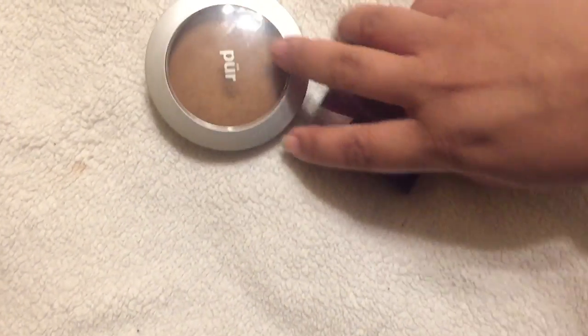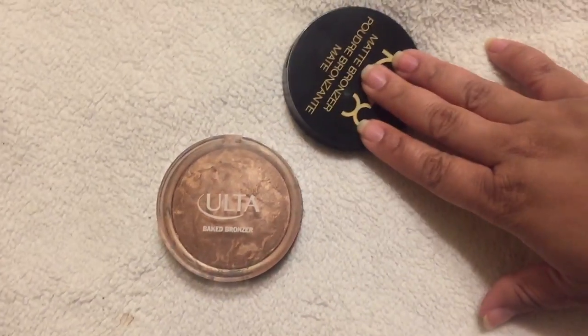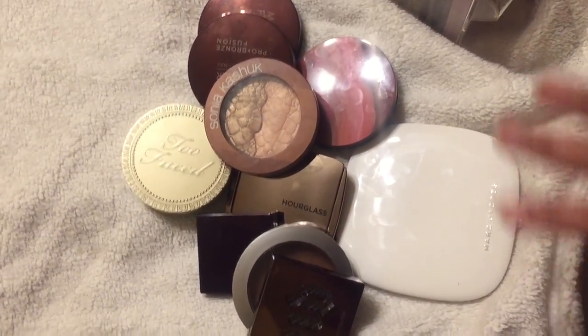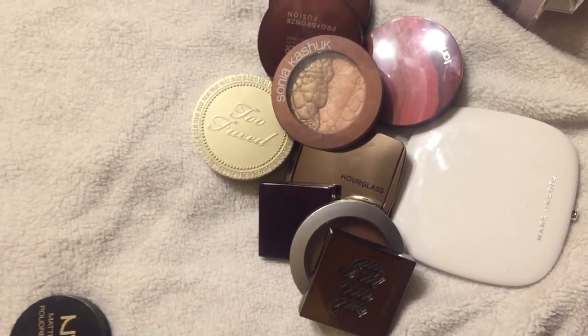So I am decluttering two bronzers — one illuminating and one matte — and I am keeping the rest. I've already decluttered a lot of bronzers before, but these are my bronzers that I'm going to keep.